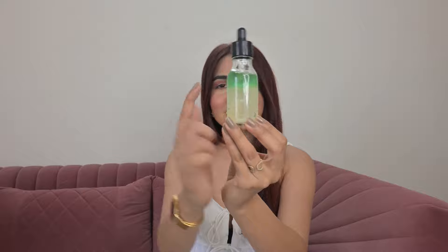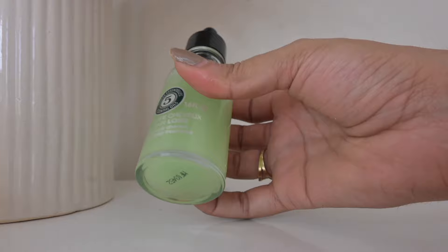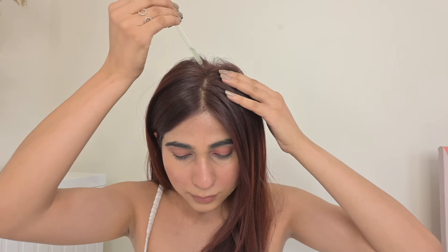You have to give it a good shake before using it, just like I'm doing right now. To use it: mix the product and apply it to partings on a clean damp scalp, then massage with your fingertips in circular motions until completely absorbed. You can use this daily for the first two months, then once or twice a week for the third month. Also, if you go to an L'Occitane store, they provide free hair and scalp diagnosis and suggest the right product based on the results.